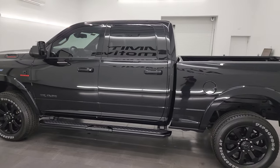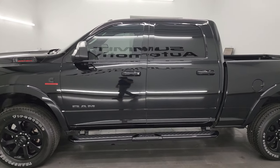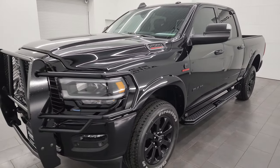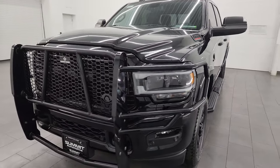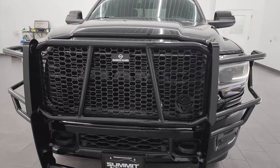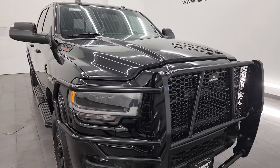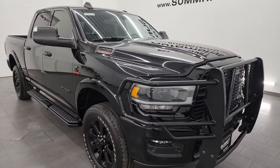This 2022 Ram 2500 has a 6.7 liter Cummins diesel engine, paired up with a 6-speed 68 RFE automatic transmission. This truck has been fully safety-checked and inspected by our service shop, has a fresh oil and filter change, all the fluids have been checked and topped off, and it is 100% ready to go.